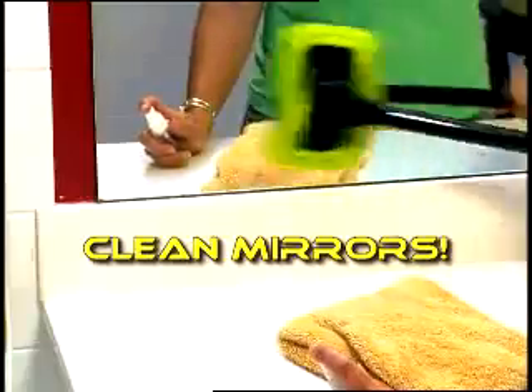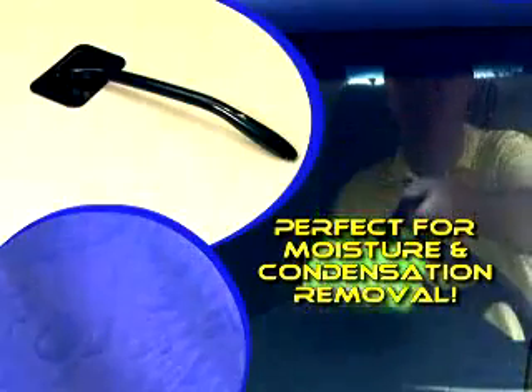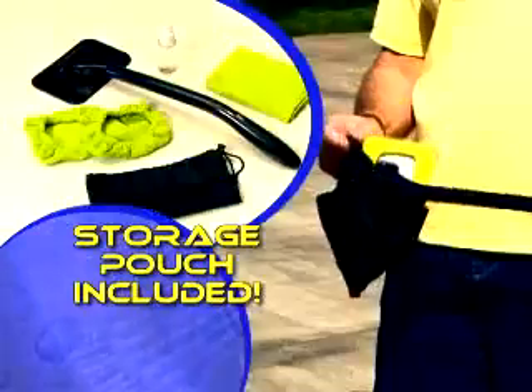Use the Windshield Wonder inside to clean mirrors, hard-to-reach windows, and more. Your Windshield Wonder order includes the handle, two microfiber bonnets, a microfiber towel, a spray bottle, even a handy storage pouch.